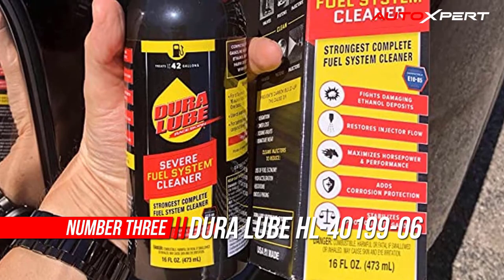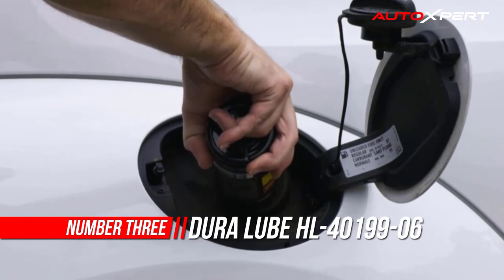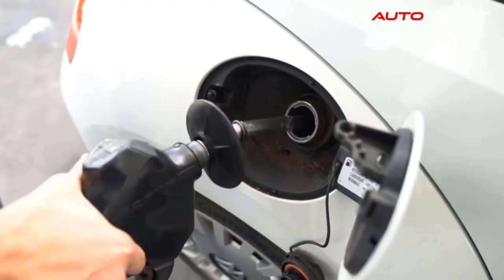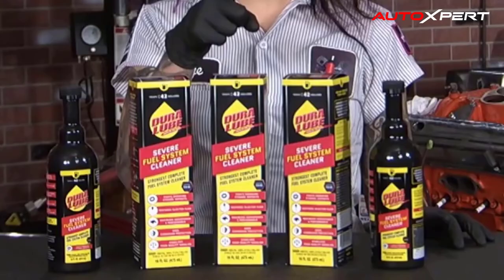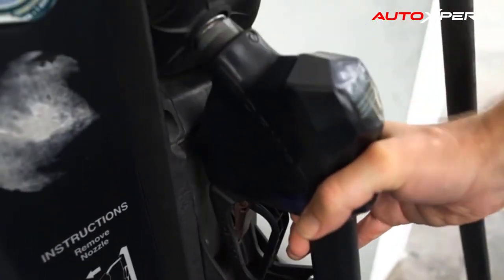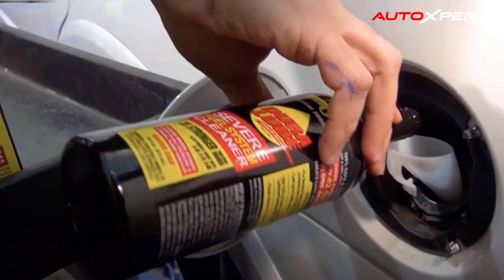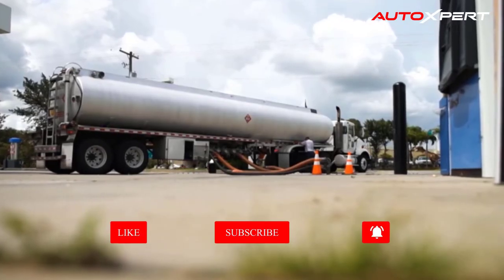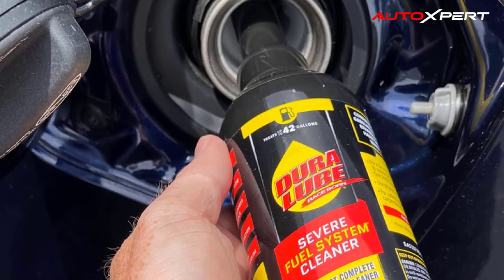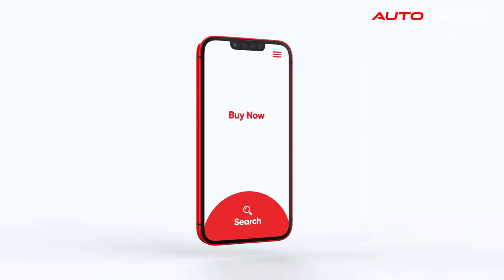Number three: Dura Lube Severe Fuel System Cleaner. Dura Lube Severe Fuel System Cleaner is the most concentrated fuel cleaner available, specifically formulated to clean the entire fuel delivery system including injectors, carburetors, valves, ports, and intake valve stem gum. Use in all gasoline, E10, E15, and E85 flex-fuel vehicles. Adding a treatment of Dura Lube Severe Fuel System Cleaner is a great way to protect your fuel system from inconsistent gas quality. This formula helps the gas in your tank burn through your fuel system more effectively, tackling any moisture in the fuel and cleaning your injectors and fuel lines.